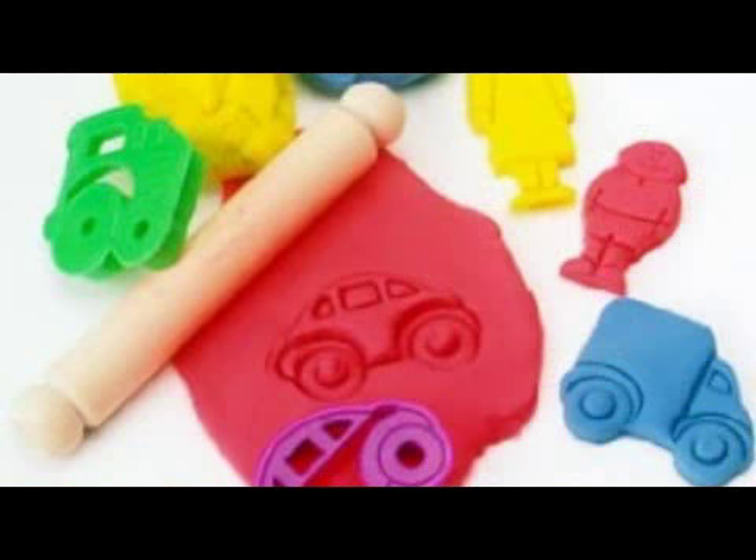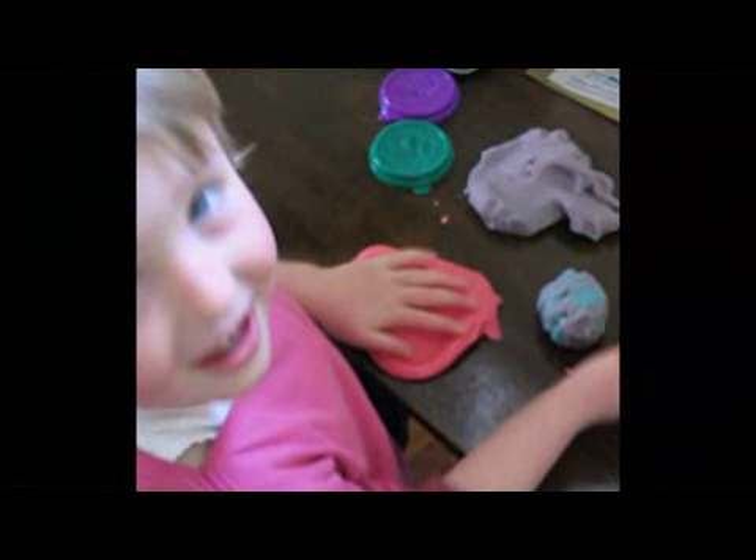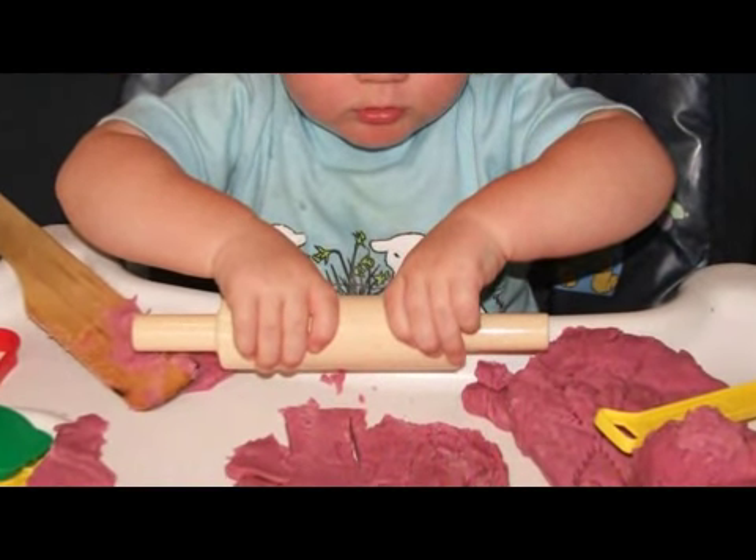Play-Doh can be lots of fun. You can use other little toys as you play: little forks, knives, plastic dishes, plastic cookie cutters. Those are lots of fun.